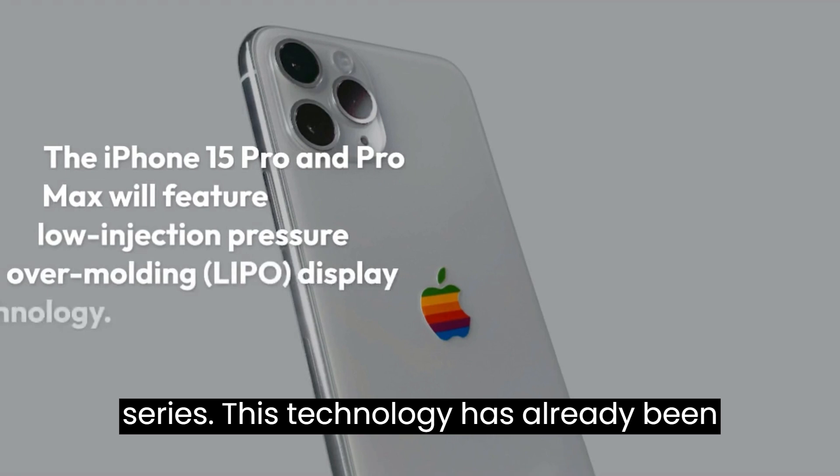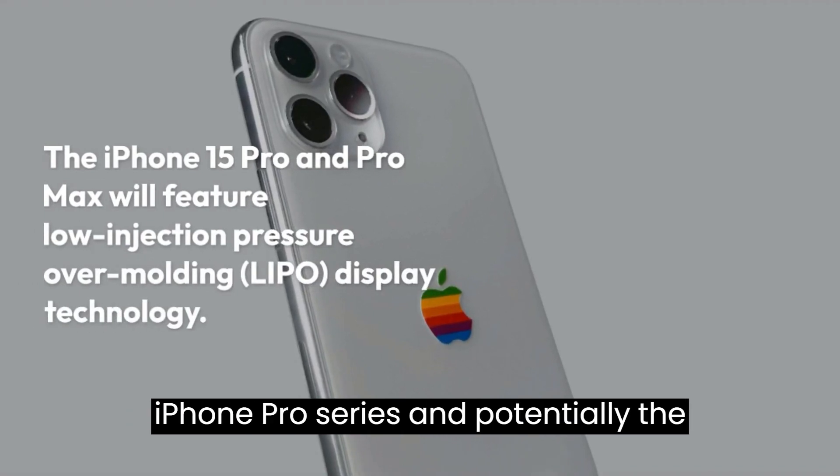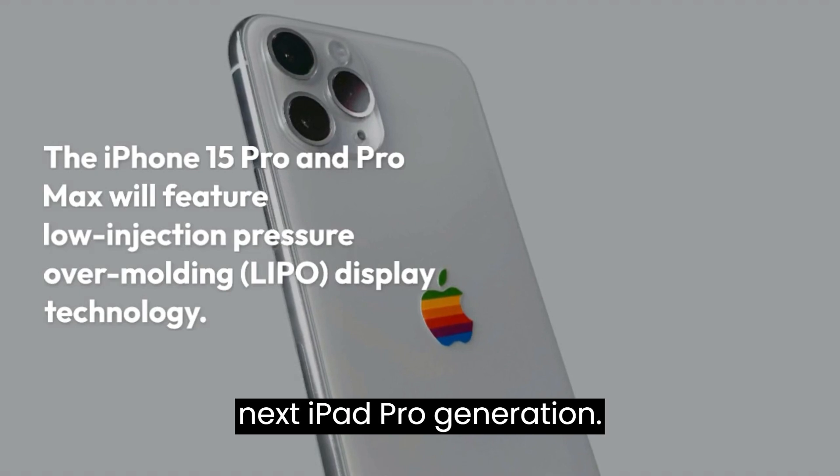This technology has already been utilized in the Apple Watch Series 7 and is now likely to be incorporated into the iPhone Pro series and potentially the next iPad Pro generation.